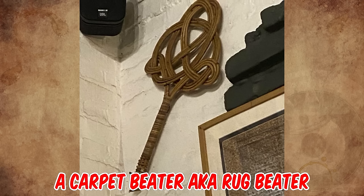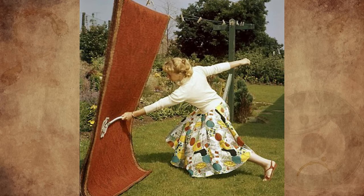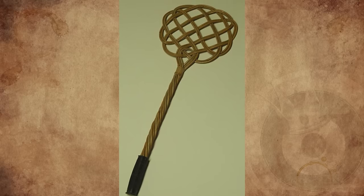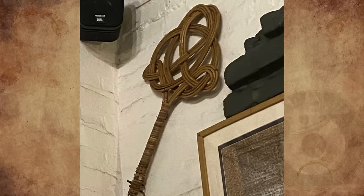It's a carpet beater, also known as a rug beater. It was a house cleaning tool used to beat carpets in order to shake dust and dirt out of them. Its use in cleaning has been largely replaced since the 1950s by the carpet sweeper, and then the vacuum cleaner, although they are still sold in many household stores throughout Europe.